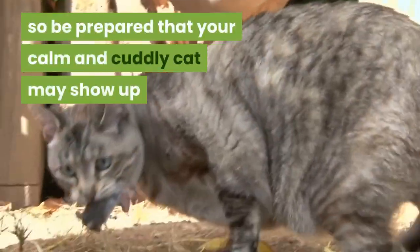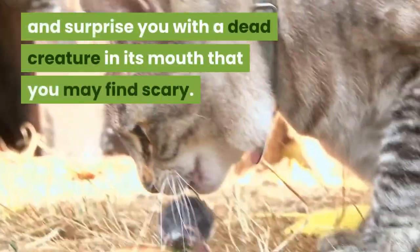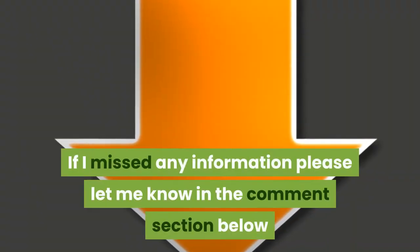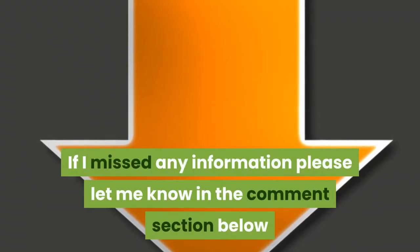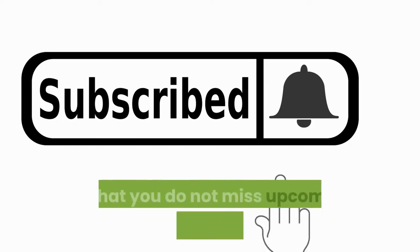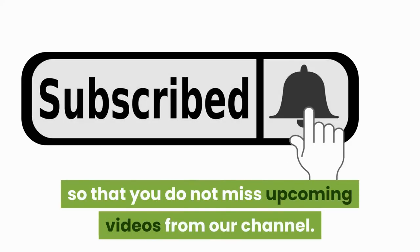So be prepared that your calm and cuddly cat may show up and surprise you with a dead creature in its mouth, which you may find scary. If I missed any information please let me know in the comment section below, and remember to subscribe and turn on notifications so that you do not miss upcoming videos from our channel.